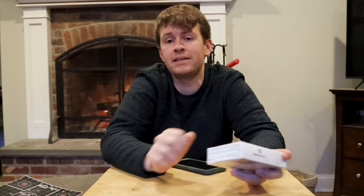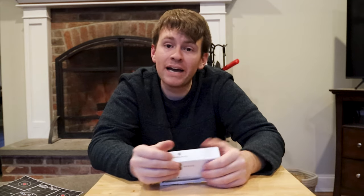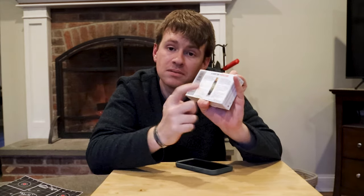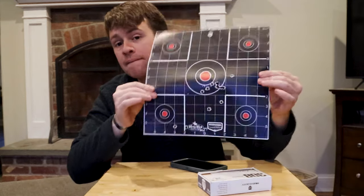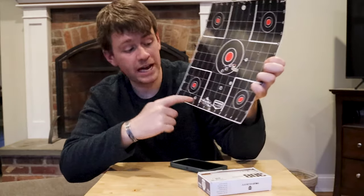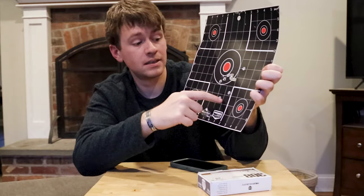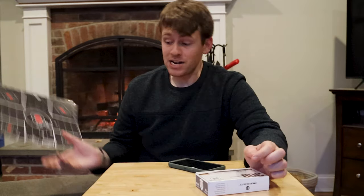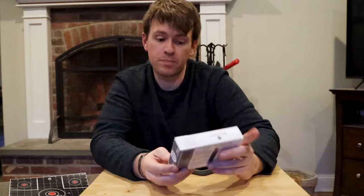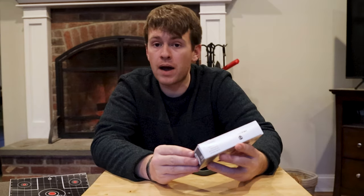Guaranteed precision. True Velocity. You lied. You lied. What's that? Guaranteed precision, huh? What the hell are these? You call that precision? True Velocity - I do not call that precision. I call that crap.